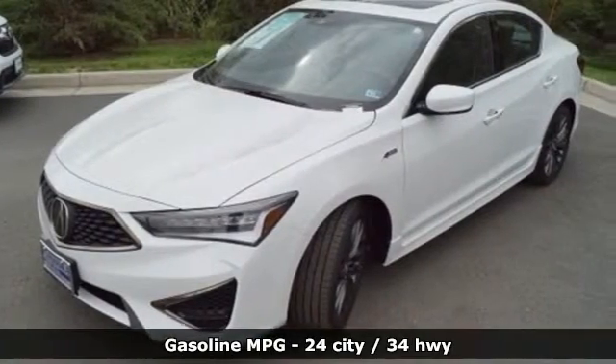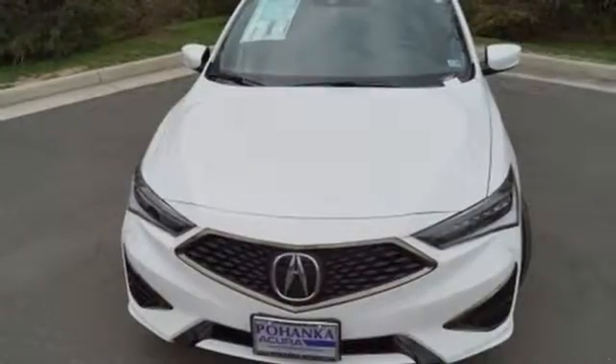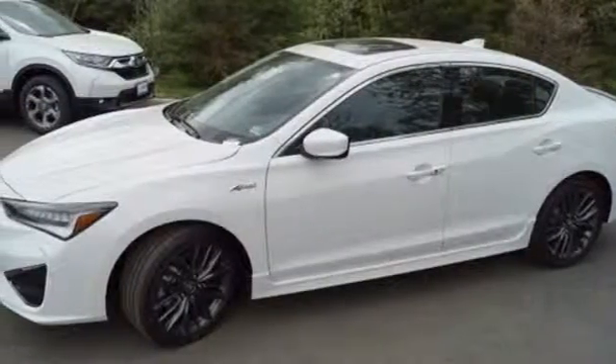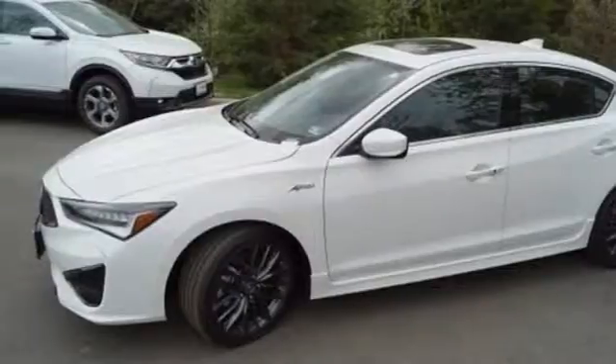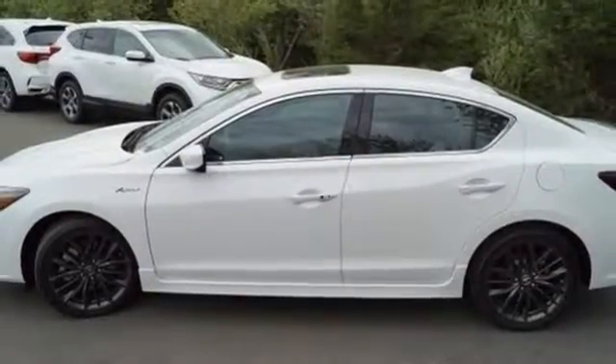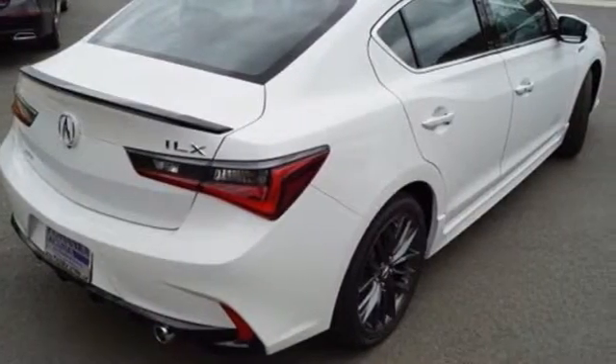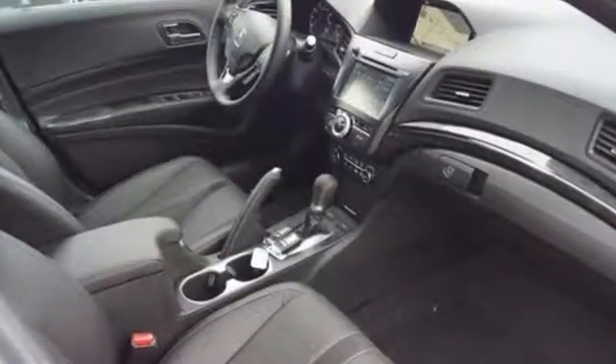Streaming audio, dual zone climate control, power heated mirrors, power sliding and tilting sunroof, auto shift manual transmission, gas pressurized shocks, external memory control, front heated bucket seats, front wheel drive, auto dimming rear view mirror, and I4 engine.